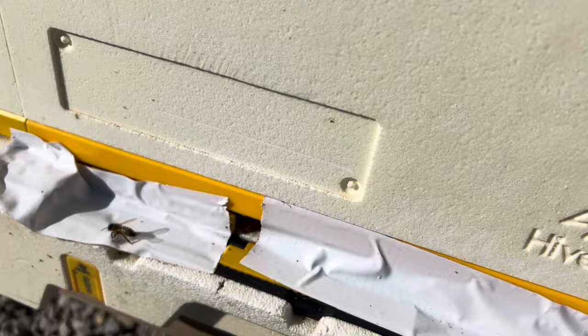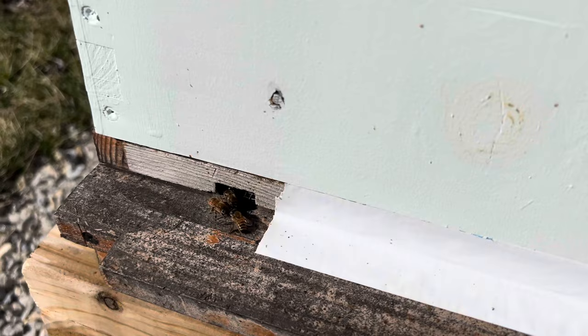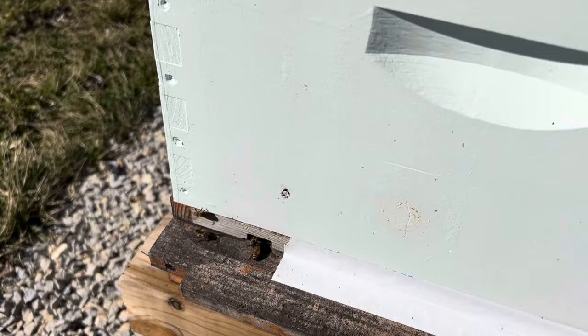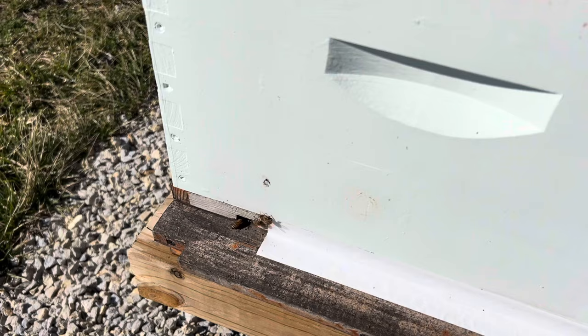And then finally the last one here — several bees coming and going through the tiny entrance. That's good news too. So out of six, looks like there's five with bees coming and going, and I'm not sure about the final one. But that's kind of the hive report for February the 3rd, 2024.